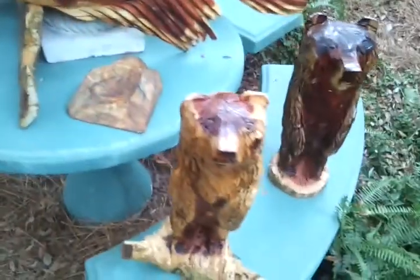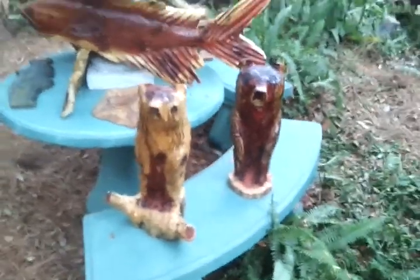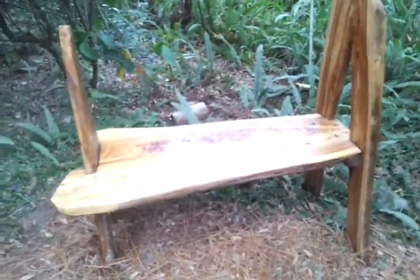Nice fish. Another bird above it. Some bears — he does bears all the time. These are little bears. Does big bears too. That, if I back up enough, is a bench for you all to sit on. Nice big bench. Holds two big people or three small people.